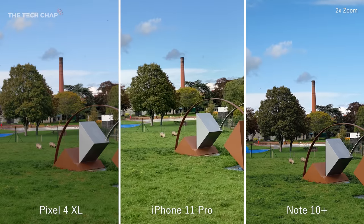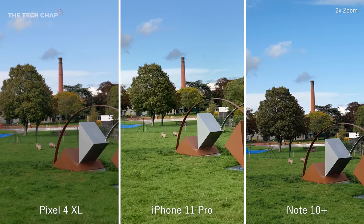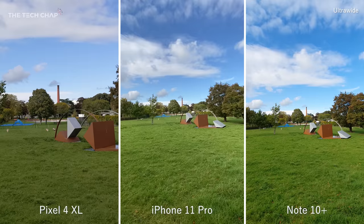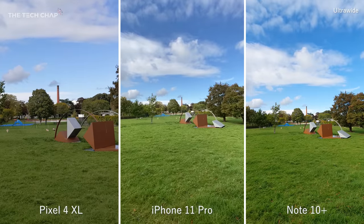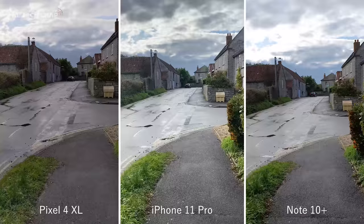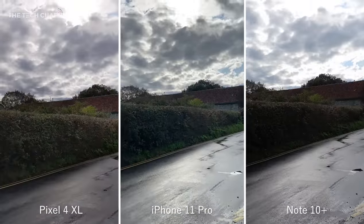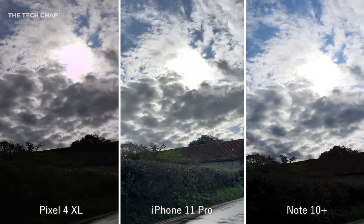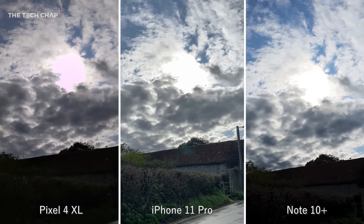Switching to the telephoto lens, which gives us a two times optical zoom on all the phones, and then to the ultra wide lens — although of course the Pixel doesn't have one, so it's back to the main lens here. Video is nice and stable, even shooting 4K ultra wide. This is a really good test of the dynamic range, and I think the iPhone comes out on top here with a more even exposure throughout. Just look at the difference in the lighting of the hedge between the phones.